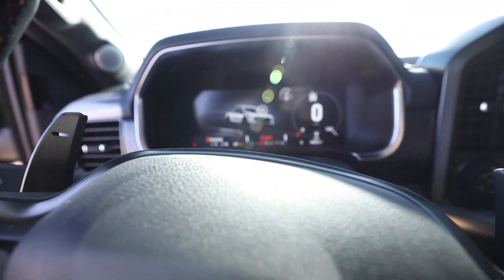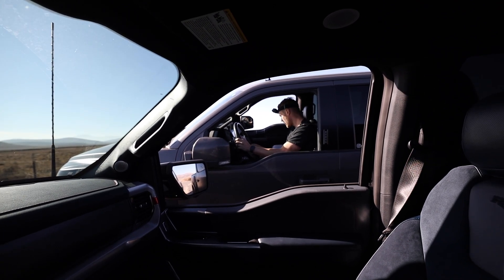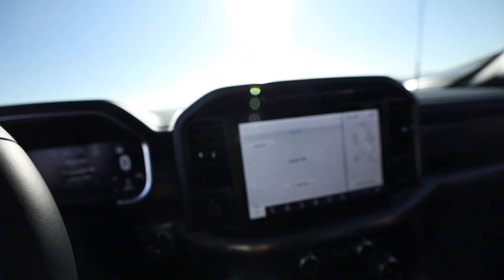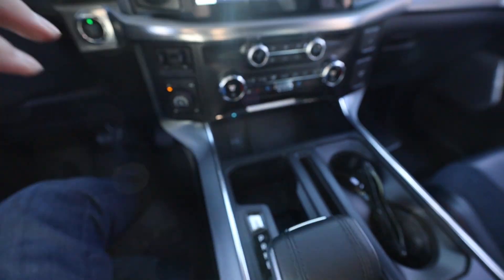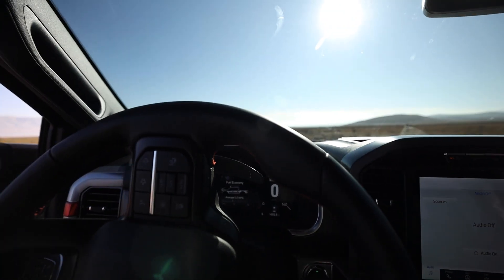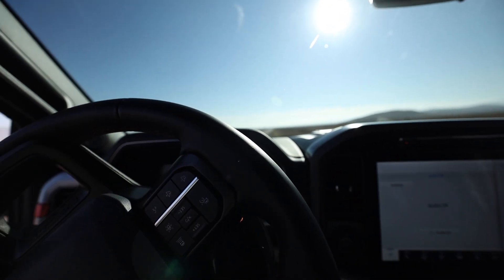Both trucks are confirmed in sport mode and four auto. Comment down below which truck you think is going to win — my 2018 Goose Tuned Raptor or the 2021 Gen 3 stock Raptor. Comment below and let me know.